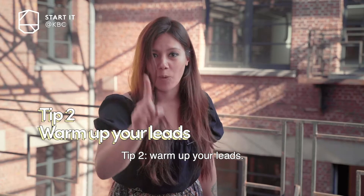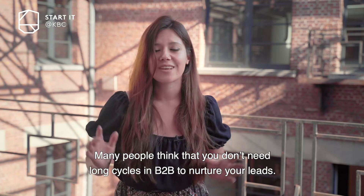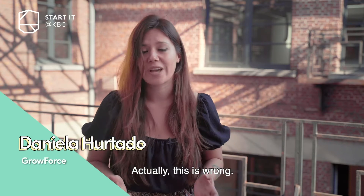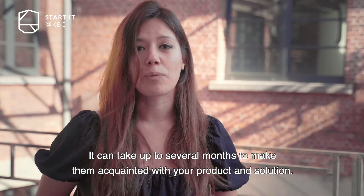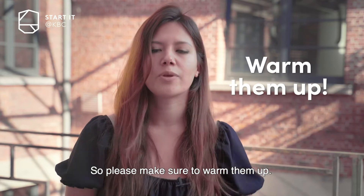Tip two: warm up your leads. Many people think that you don't really need long cycles in B2B to nurture your leads, but actually this is wrong. It can take up to several months to make them acquainted with your product and solution. So please make sure that you warm them up.